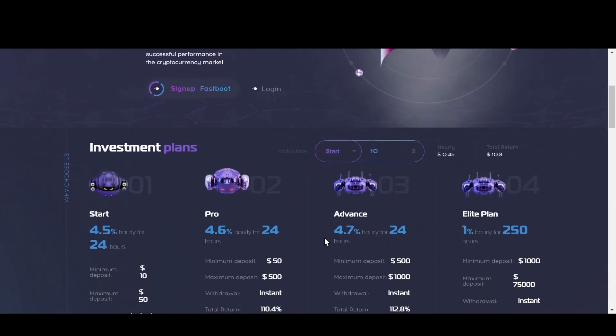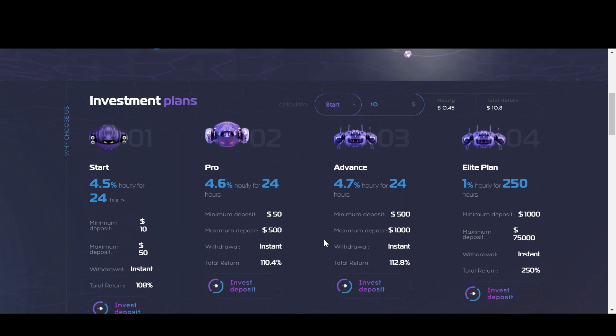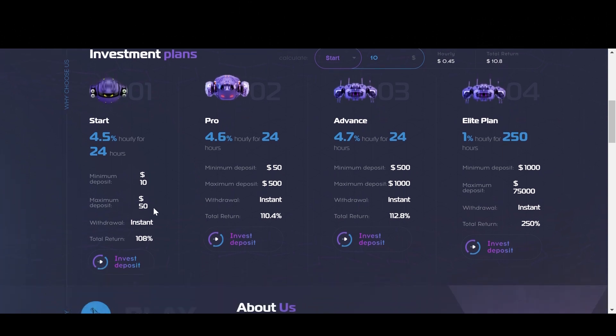Now as I mentioned before, this project has four different plans that you can choose from, with each plan offering a different amount of return, and they each have a different minimum investment amount as well. So the first plan is called the Start plan, and this one pays 4.5% hourly for 24 hours. So at the end of that 24-hour period, your total returns including your principal will be 108%. With this plan, the minimum deposit amount is just $10 and the maximum deposit is $50.